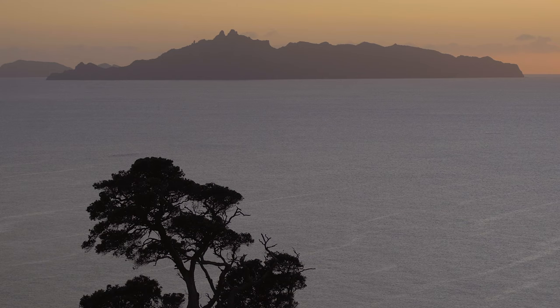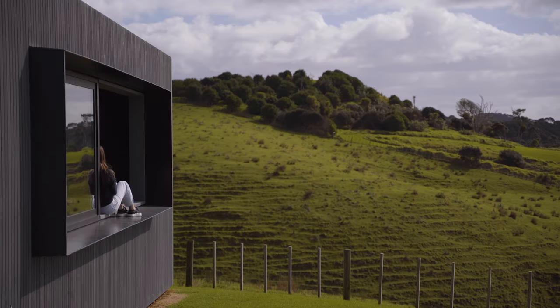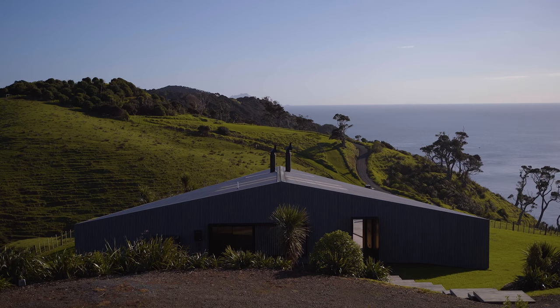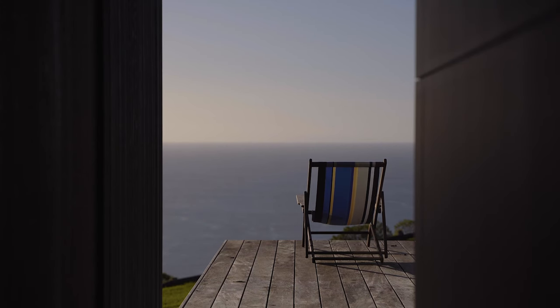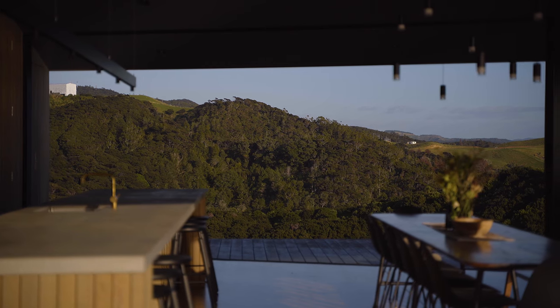There's a knowledge that building here, even though there's nothing here now, one day there's going to be across the other side of the valley another house. So we wanted the house to be east and west facing — ocean and rural — but not straight ahead.